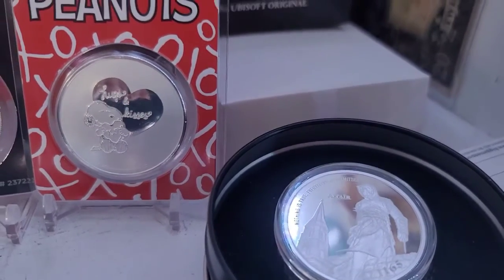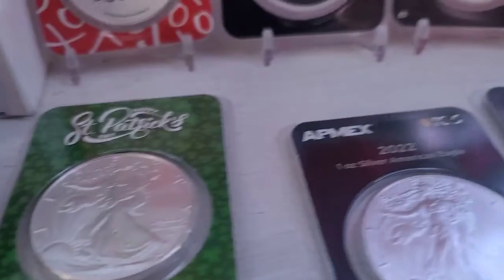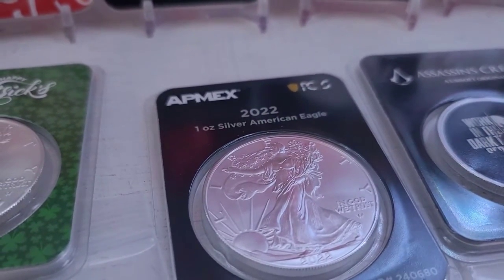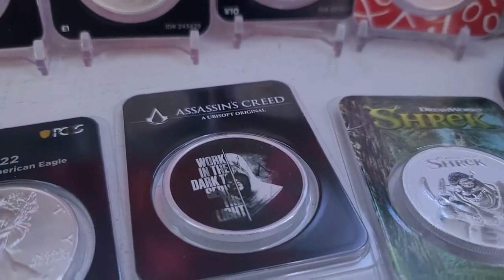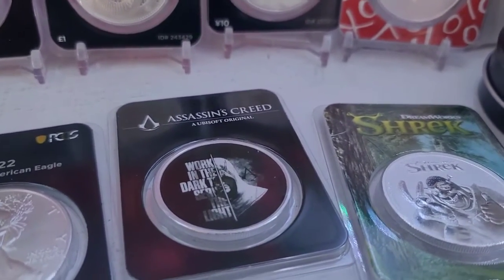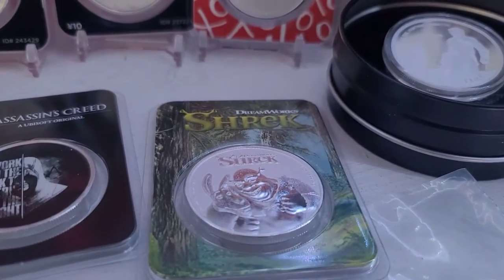Then I got a Happy St. Patrick's Day with an American Silver Eagle in it — a guarantee from PCGS first strike, one ounce silver American Eagle. Work in the dark, serve the light — Assassin's Creed. It's another cool coin.